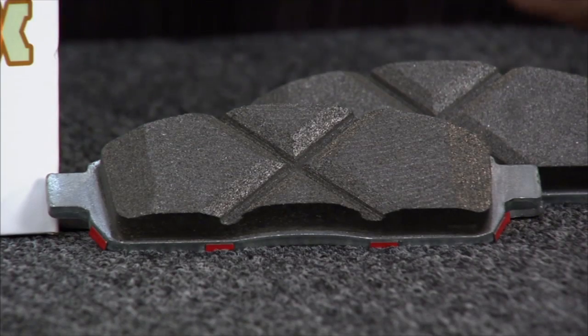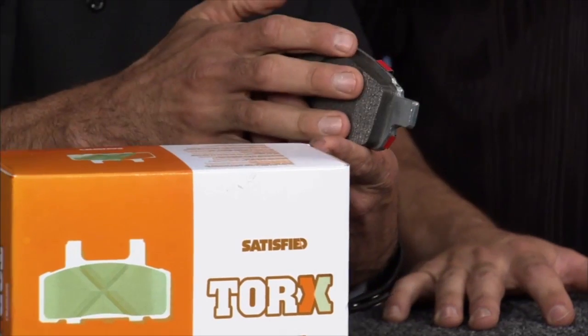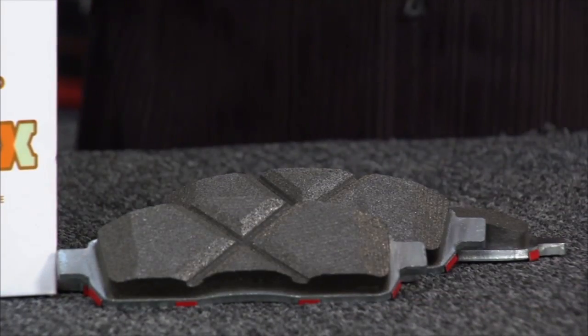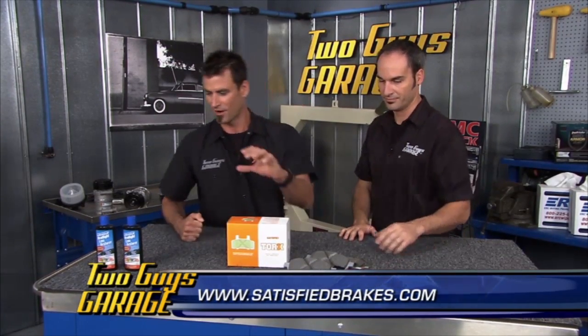Next up from Satisfied Brakes: their Torx Matrix composite brake pads — a unique combination of metal and ceramic compounds for OE compatibility and performance. They have NRS plate bonding technology — little mechanical fingers that grab the pad, bond it mechanically, and help prevent pad shear. Details like chamfering and bi-directional slotting prevent pad chatter from hitting the cooling vanes inside your rotor. The unique backing plates give you exceptional OE performance at a great cost.